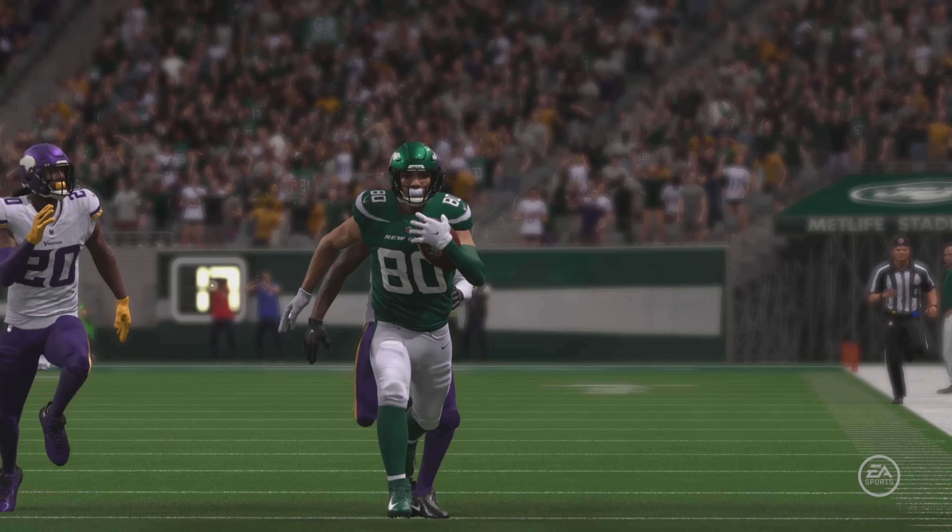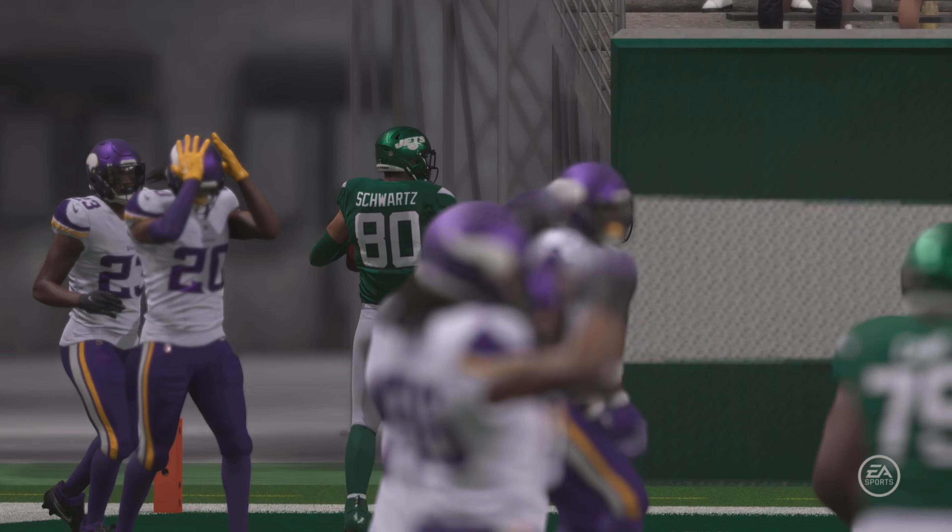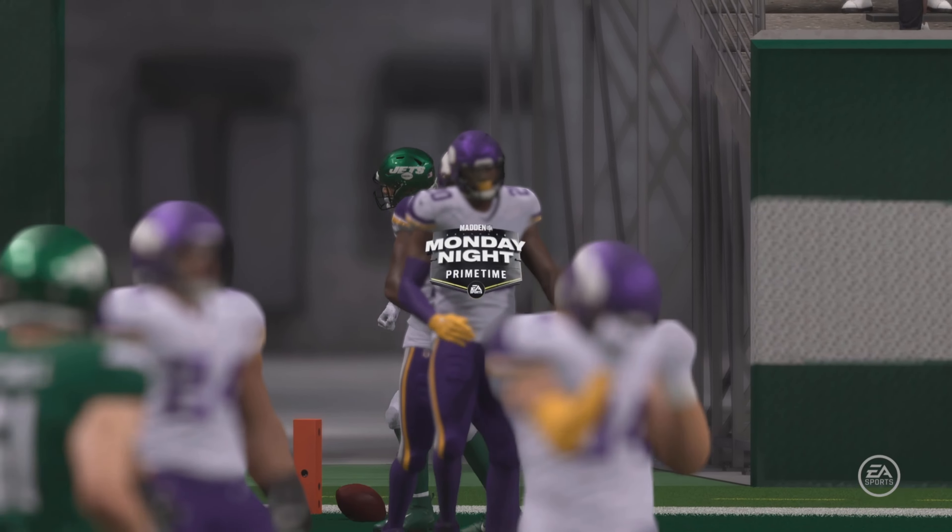He put quite a bit of air underneath that touchdown pass. Of course, we knew that he had the strong arm — that part was easy. You could see that throughout his career.